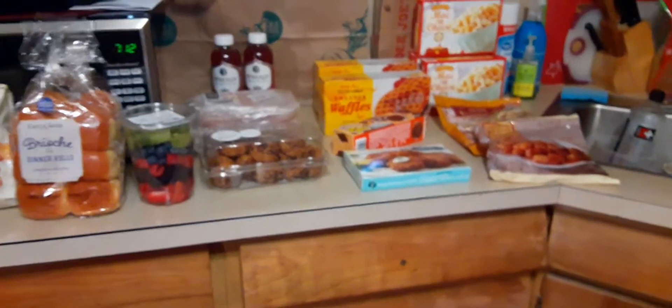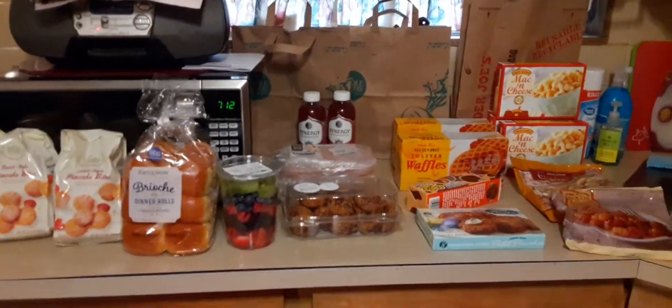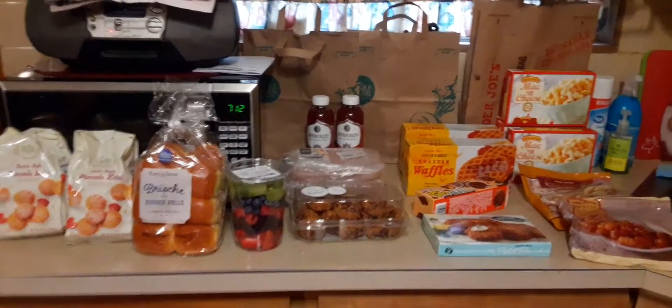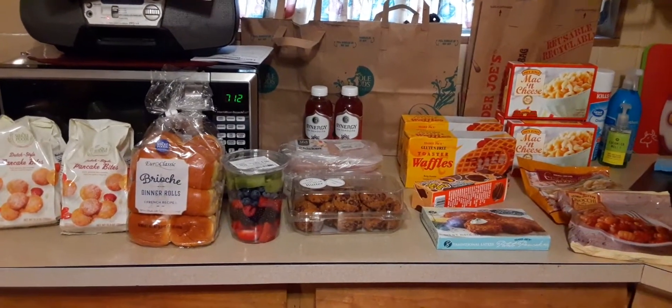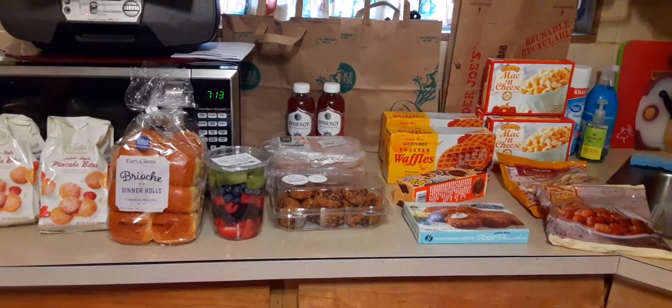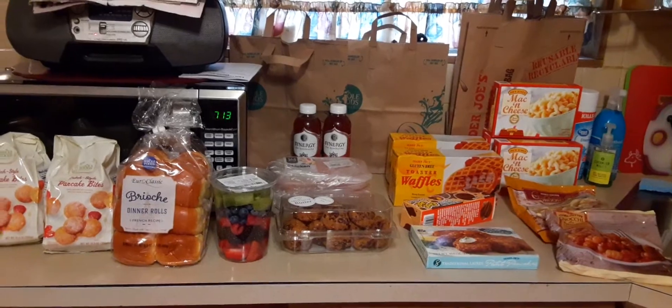Let me know in the comments below what are your favorites at Whole Foods and Trader Joe's. Please give this video a thumbs up and subscribe. If you already have, click the bell for notifications when my videos go up. It's Dee Dee from Making It McGee. Please be safe, wear your mask, protect yourself and others. I'll see you guys in the next video — stay safe, bye!